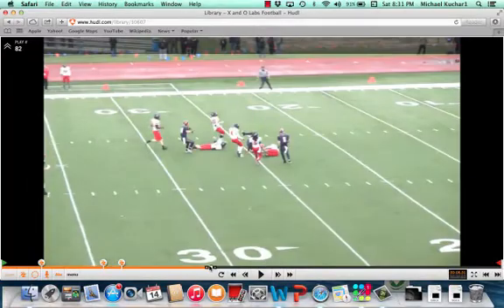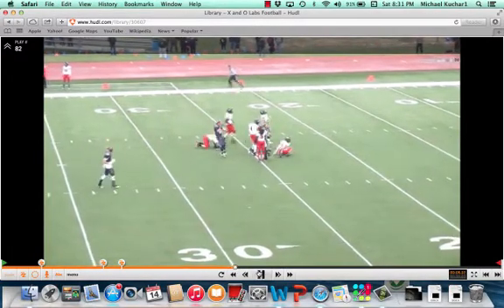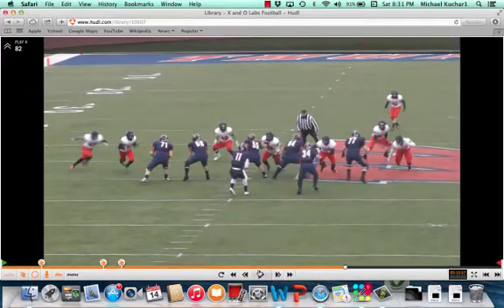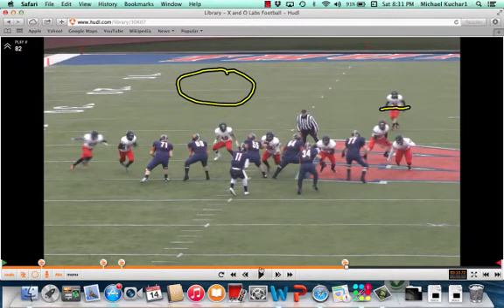You can see there's a lot of space right there. That safety is over-rotated, and the quarterback sees it. There's a lot of grass he could attack with that skinny post.